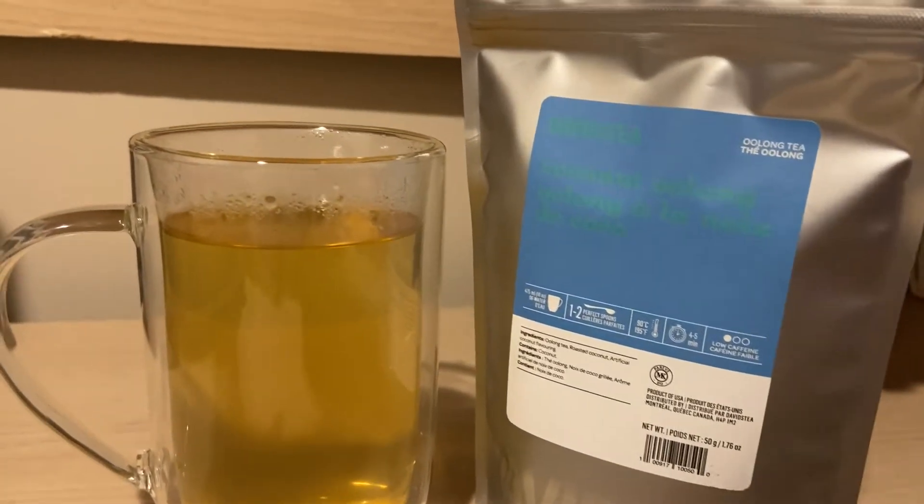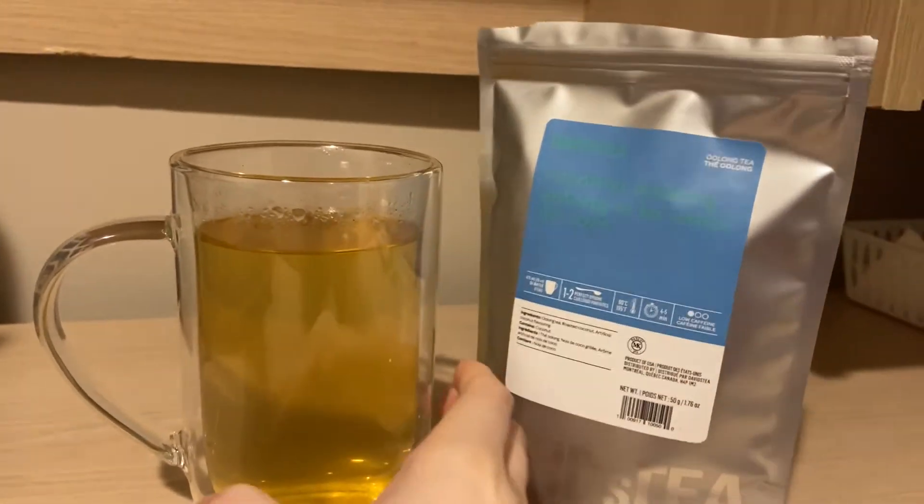Hello everyone, welcome back to another review. So today we're going to be doing David's Teas Coconut Oolong.